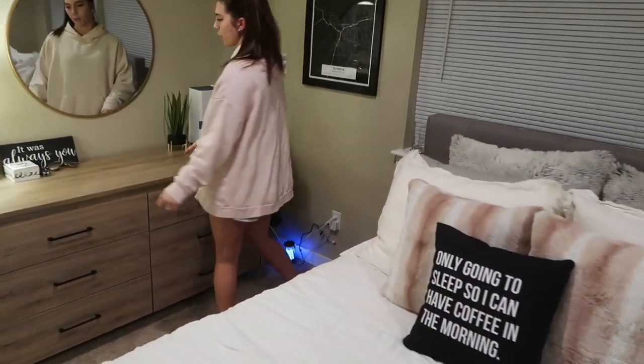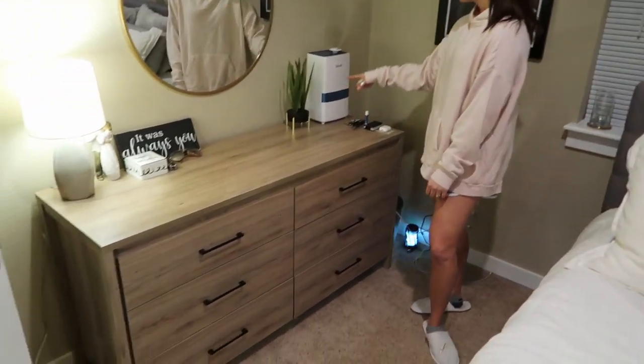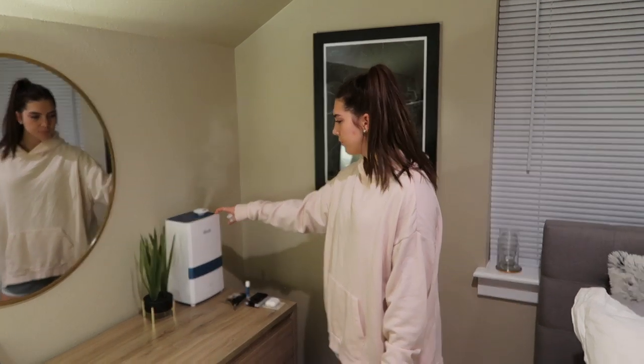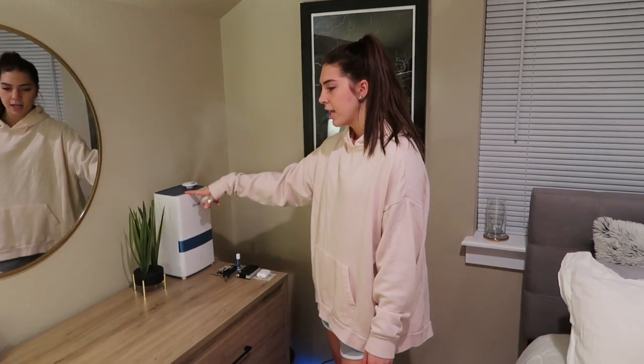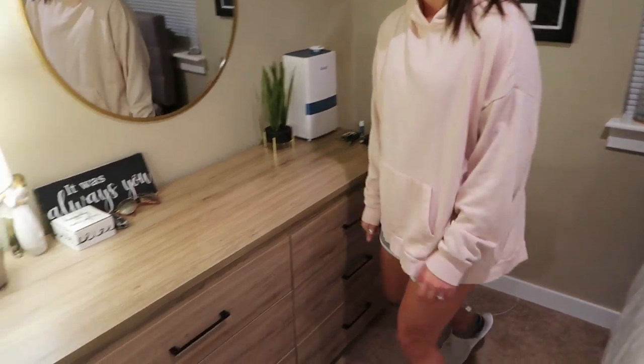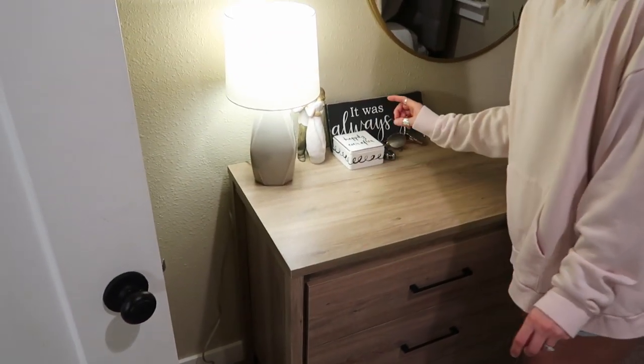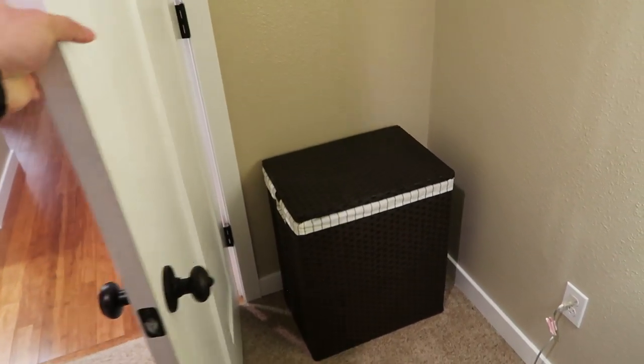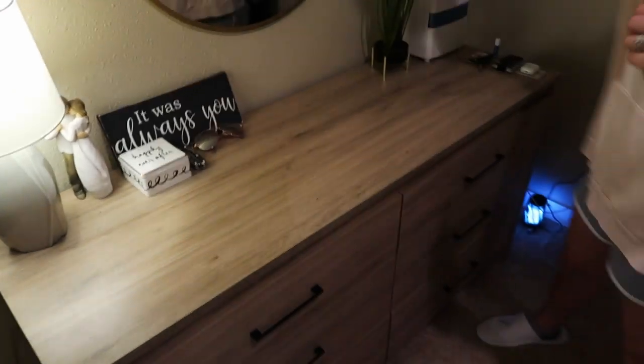Our dresser is from Wayfair. This is a collaboration we did with Levoit — it's awesome, we use this humidifier a lot. This was a gift from our wedding. This little corner — we didn't really know what to do with it, so we put our laundry basket back there. It's a nice laundry basket but it's hidden.